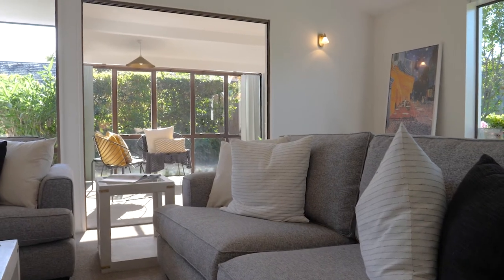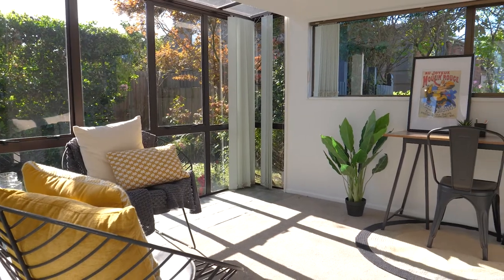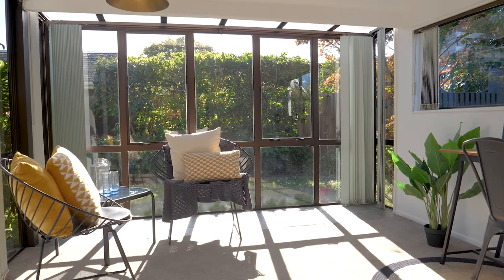This home is ready to move into, but if you've got an eye for interior design there's plenty of scope to add your own flair.